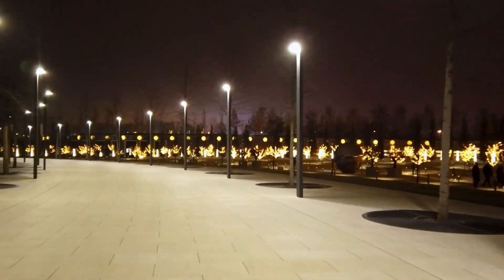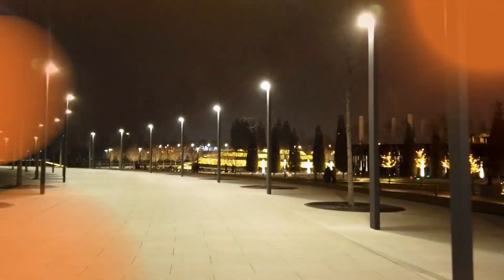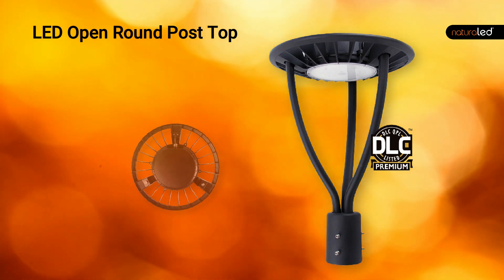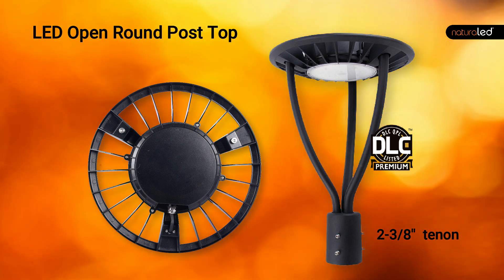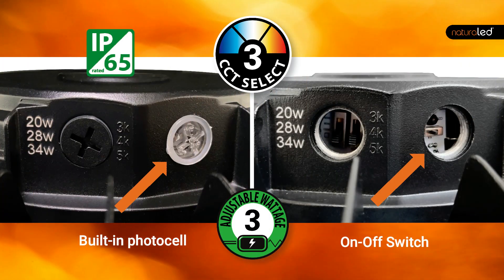It's important for pathway lighting to provide the light output needed to ensure pedestrian safety. This DLC premium open round post top is engineered with a sleek contemporary design to avoid light pollution. Retrofitting is easy with standard 2 and 3/8 tenons. It's both color and wattage selectable and IP65 rated for durability.